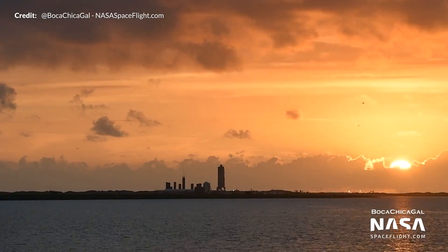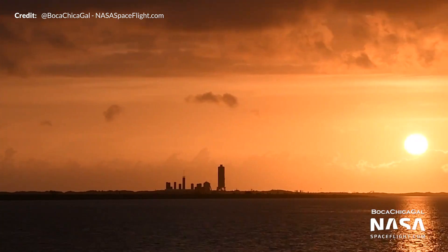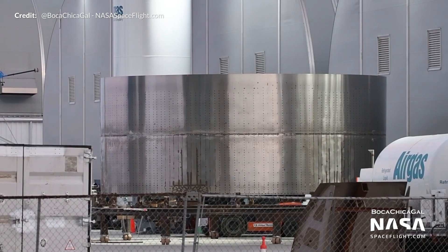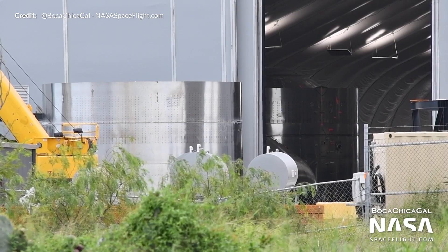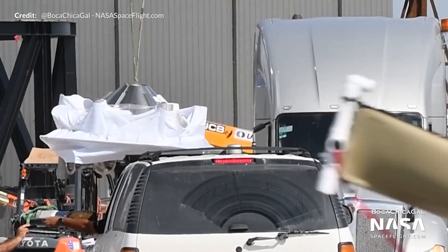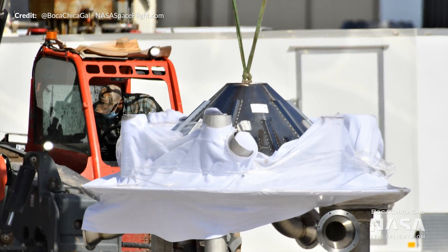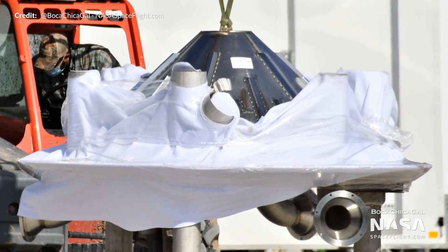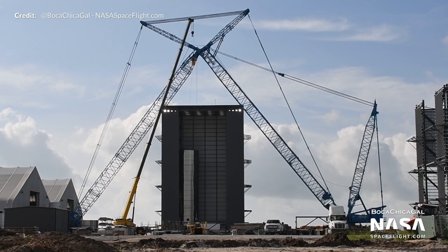A beautiful sunrise early in the week captured by Mary and NASA Spaceflight as we begin to explore the weekly goings-on around the construction site since the last episode. We start off with what could be a new thrust skirt section, as well as a new ring section that will soon be mated with the thrust dome. The Super Heavy high bay continues to grow and SN6 continues to occupy the mid bay waiting for its moment of glory. A new thrust puck section was also spotted arriving. We can also see a forward dome for an as-yet-unknown purpose.